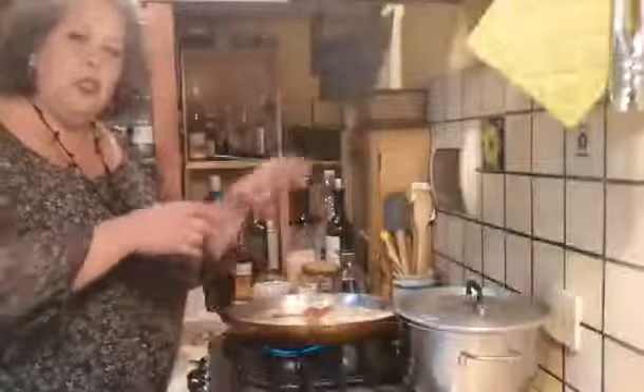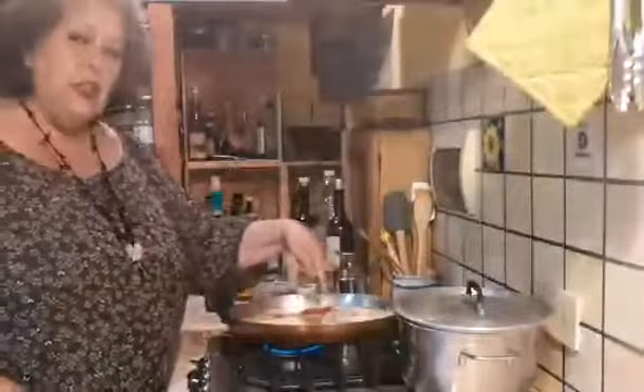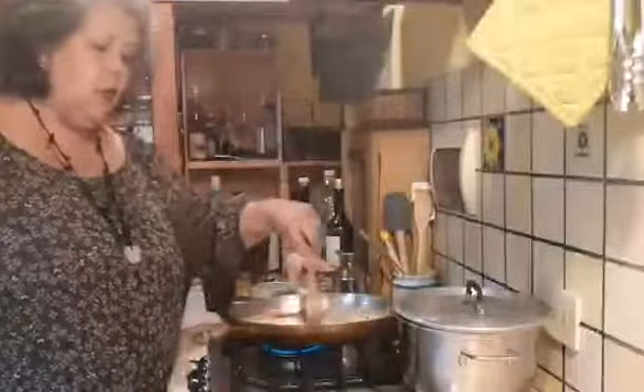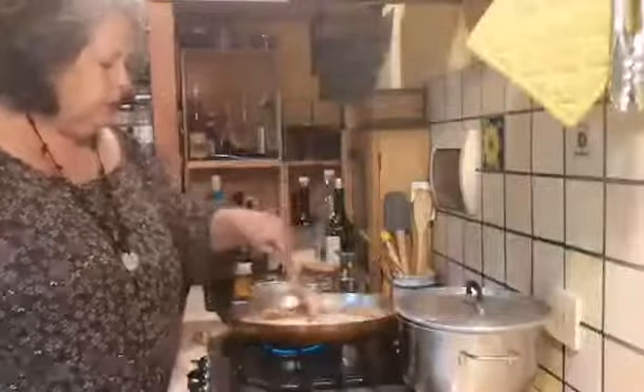Do you know the trick about when things are cooked? When you press on your hand and it's mushy, that's raw. If you close it, that's medium. And if you put it hard, that's well done. So you don't actually need to cut into meat or fish to know if it's done — you can just press on it with the back of a fork. I can feel this is nice and firm. Now I'm waiting for my tomatoes to break down.